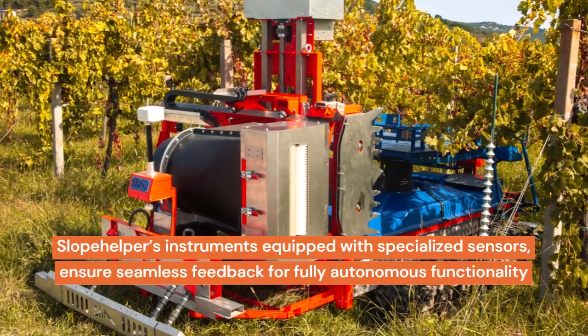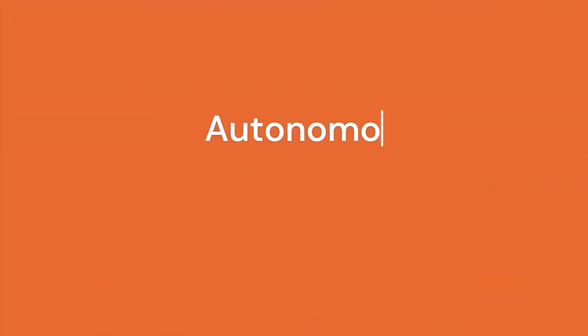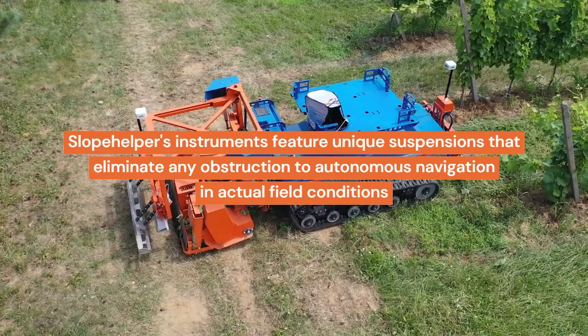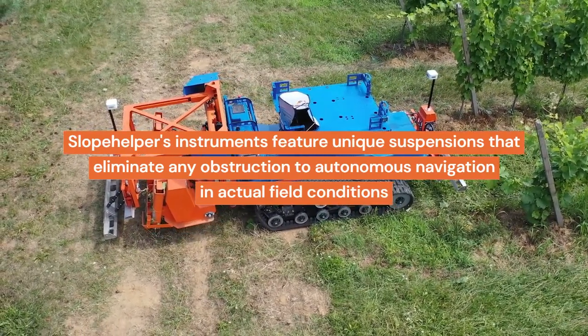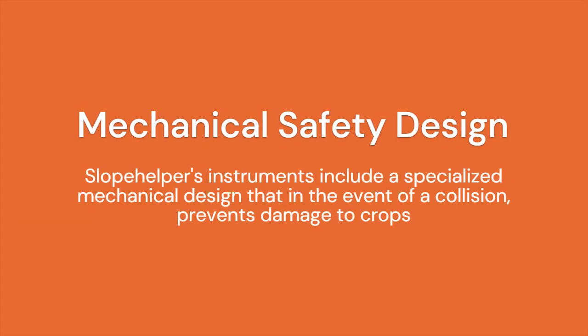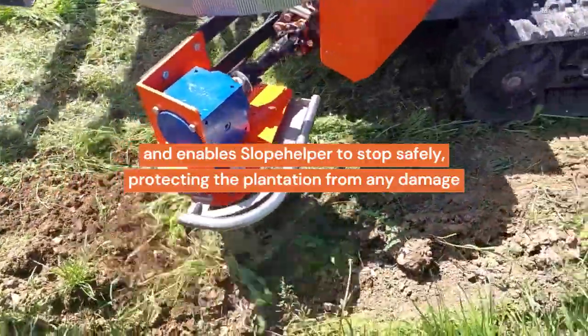Slope Helper's instruments, equipped with specialized sensors, ensure seamless feedback for fully autonomous functionality. Traditional attachments may hinder Slope Helper's autonomous navigation by lacking the suspension systems designed for self-guided movement. Slope Helper's instruments feature unique suspensions that eliminate any obstruction to autonomous navigation in actual field conditions. Additionally, their specialized mechanical design prevents damage to crops in the event of a collision and enables Slope Helper to stop safely, protecting the plantation from any damage.